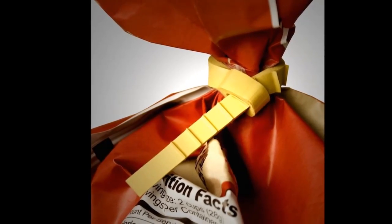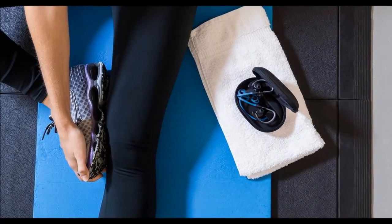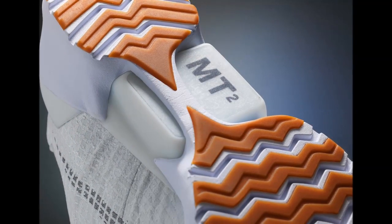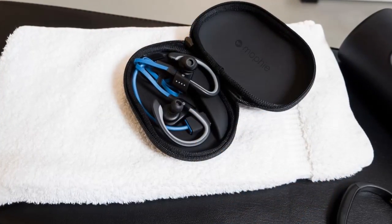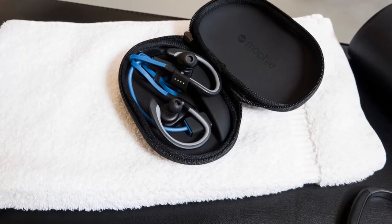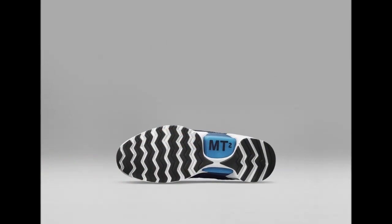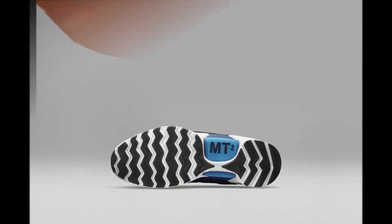Rescue Tie: Rugged Tie Capsule for Neckwear Emergencies. The Rescue Tie gives you access to a wrinkle and stain-resistant tie stored in a compact, rugged container. It comes with three components that provide a perfectly maintained tie whenever you need it, whether it's a stain from lunch, creases from your carry-on, or if you simply forgot to pack one.